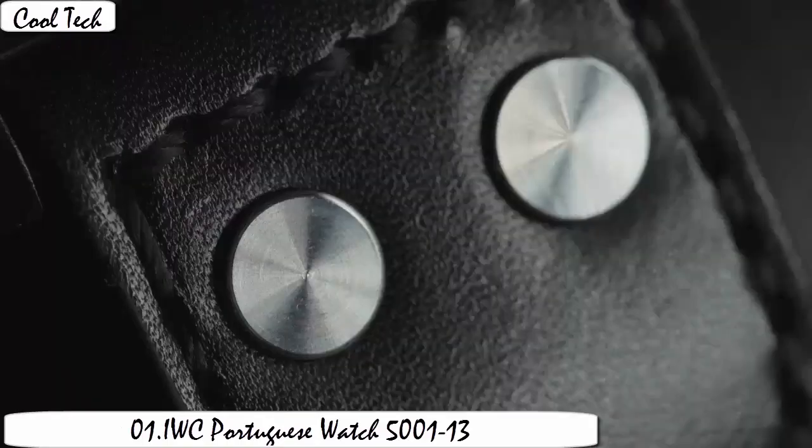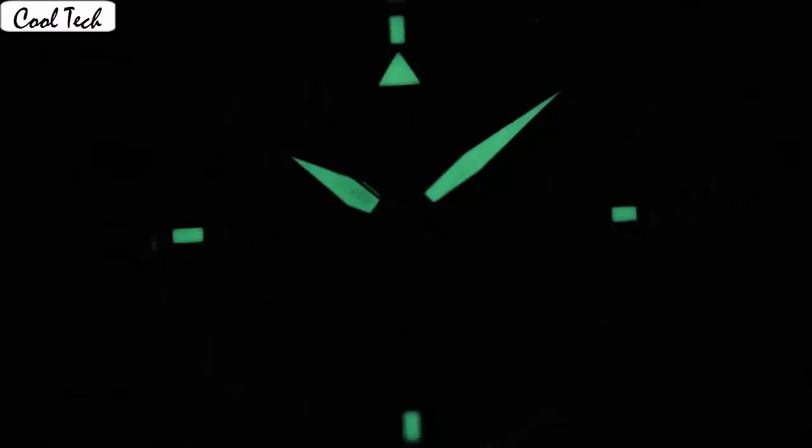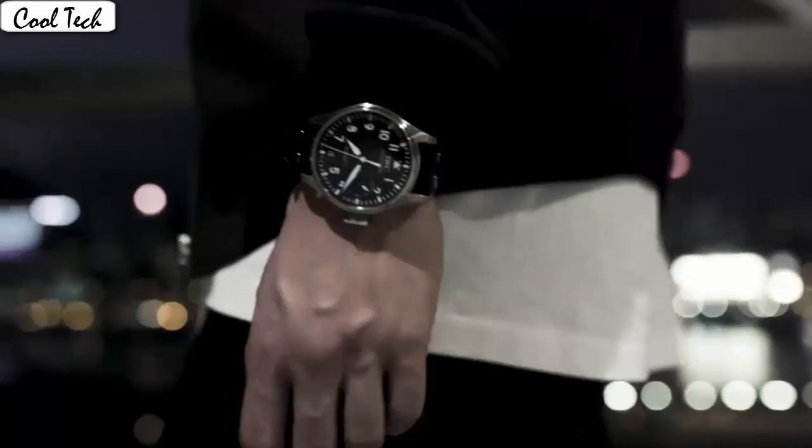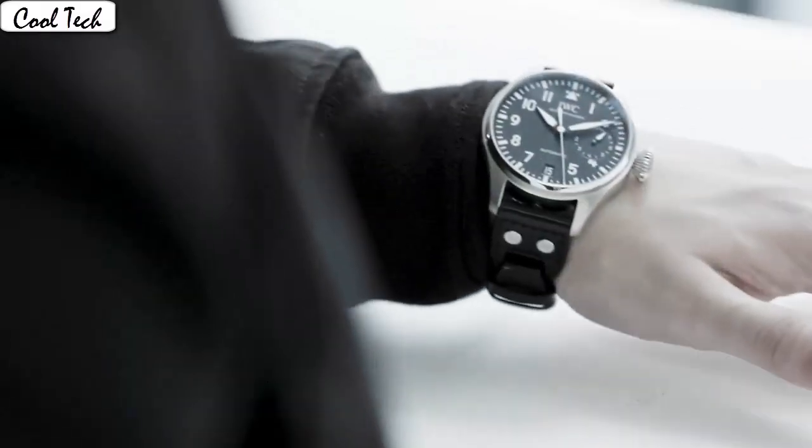Sapphire display. Sapphire glass deployment clasp. Case material 18k rose gold. Case diameter 42.3mm. Band material leather. Band length 20mm. Band width 20mm. Dial color silver. Band color rose gold. Silver brown. Dial color silver. Bezel material 18k rose gold. Bezel function automatic. Calendar date.